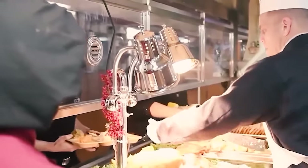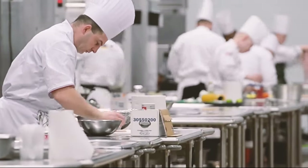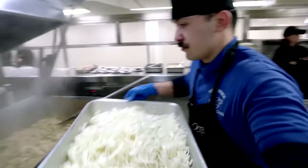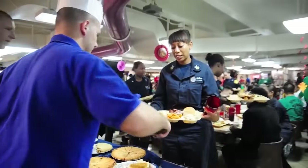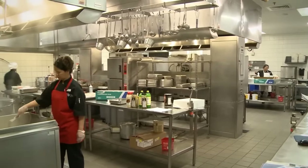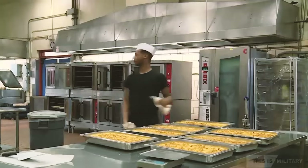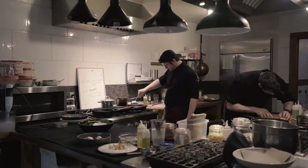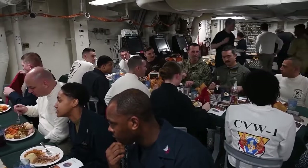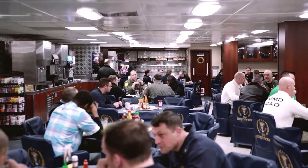An army fights on its stomach, so goes the military adage. On the Ford, a team of culinary specialists are assigned to the Herculean task of preparing four meals a day for the over 4,000 personnel on board. The Ford has two galleys, or kitchens, a decrease from the five kitchens that the earlier Nimitz-class carriers contained. Fewer kitchens means more consistency in meal quality. Although senior officers and chief sailors eat in different dining areas, they receive the same food as the rest of the rank and file.